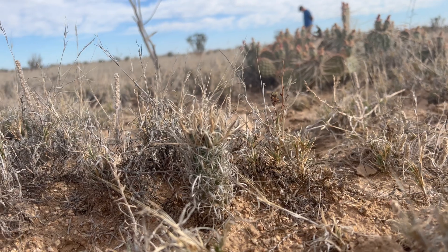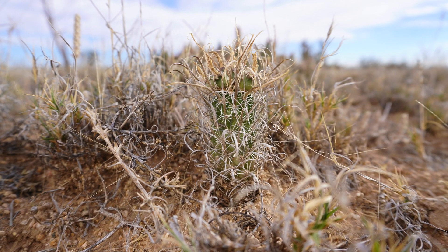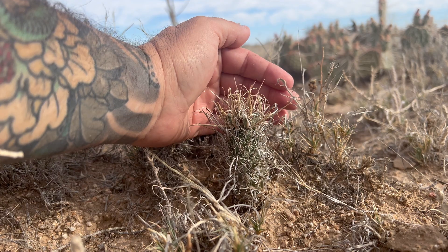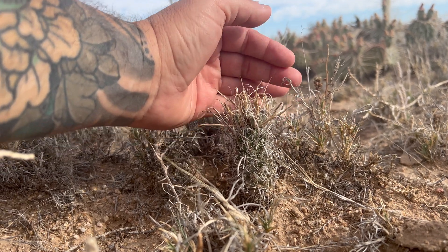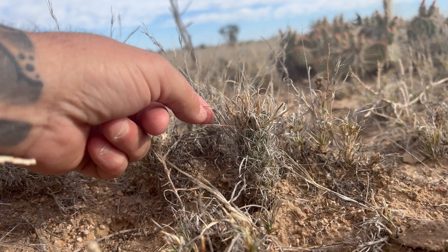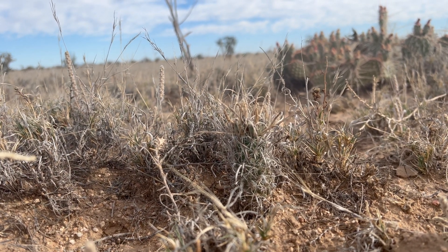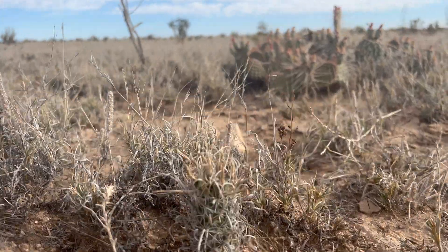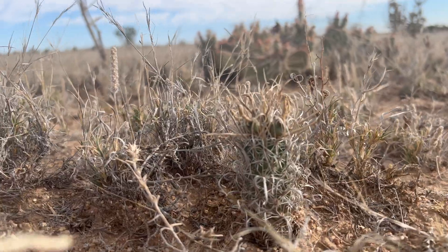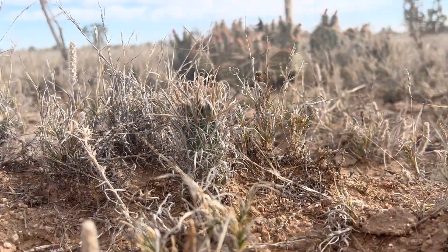Do you see it? No, you still don't see it. There it is — that's the grama grass cactus, better known as Sclerocactus or Toumeya papyracanthus. 'Papyracanthus' is a reference, if I'm not mistaken, to the spines. The spine morphology really helps it to blend in with its environment — it's an adaptation that has helped this cactus to truly thrive.